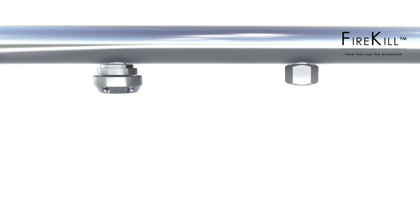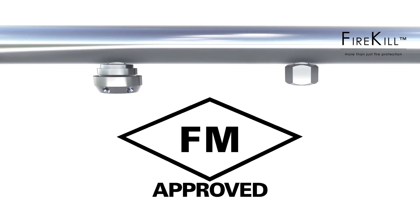VID Firekill provides FM approved low-pressure water mist systems for fire protection of industrial facilities and high hazard machinery spaces.